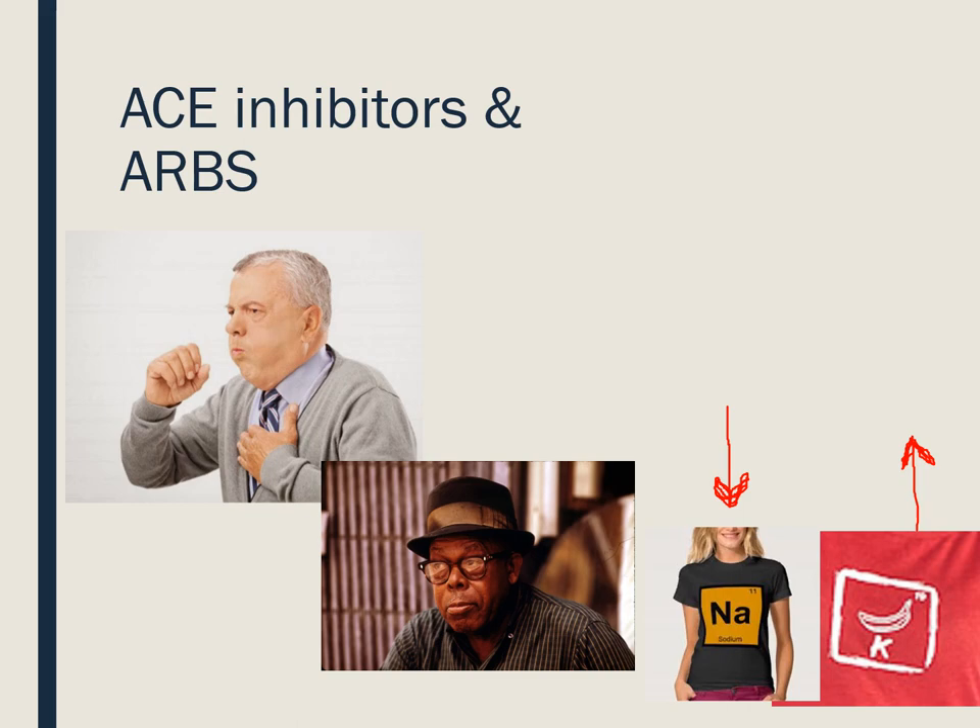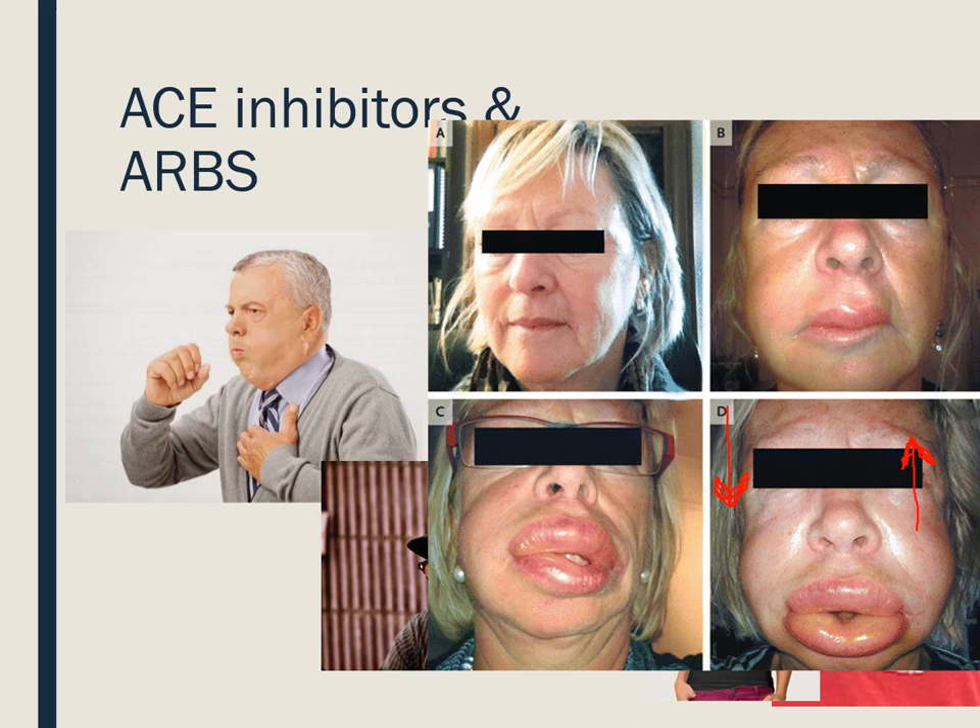Angioedema is a serious adverse reaction of ACE inhibitors or ARBs — so if a patient has one, they cannot have the other. Angioedema is swelling of the upper airway and face. If someone develops angioedema, immediately administer Benadryl IV, give them solumedrol or a steroid like dexamethasone, and you might have to give them epinephrine to counteract that massive anaphylactic-type reaction. Do not ever give them an ACE or an ARB again.